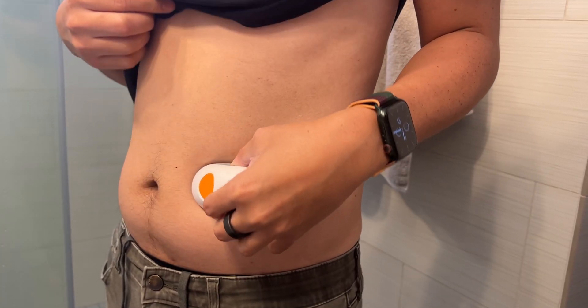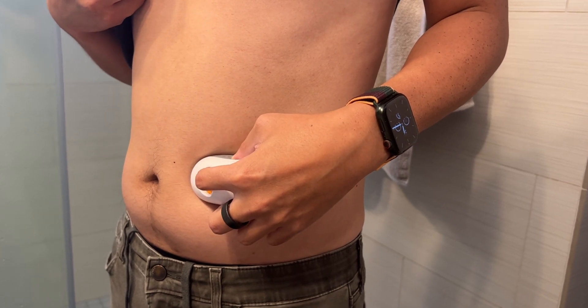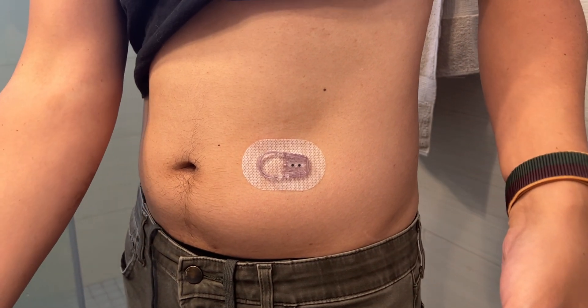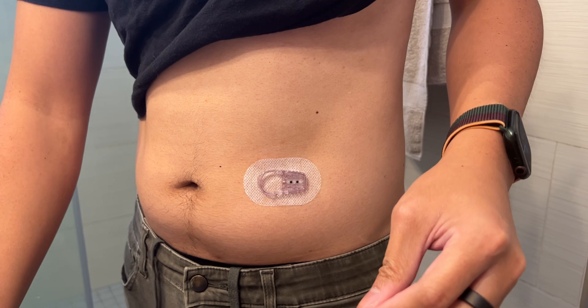No matter how many times you do it, it's always a tiny bit scary. It has never actually hurt, though — I have to make that clear. Even if a small, flexible needle is being inserted into your abdomen, which is the FDA-approved area for applying the CGM, or continuous glucose monitoring system.